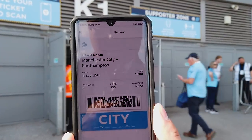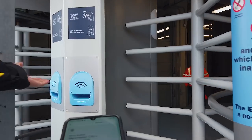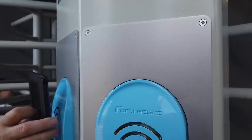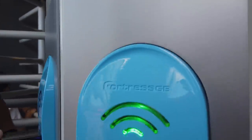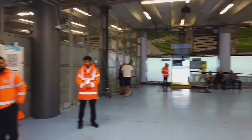Once you've been checked, fire up the ticket on your phone and go to the turnstile and push your phone into one of these blue holders. This will scan the barcode and read the NFC on your phone, and once it goes green, push through the turnstiles and away you go. It's literally that easy to access the stadium.